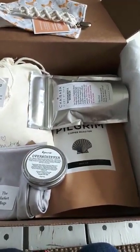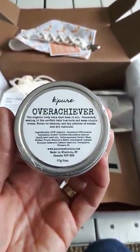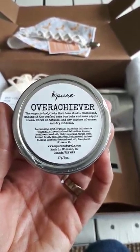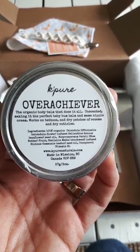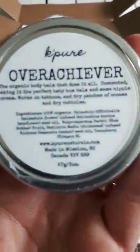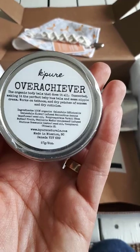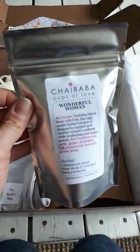From The Overachiever, based in BC Canada, it's — can you read that? — mama nipple cream and baby bum cream. It smells like nothing, which is great, and it's really good for sensitive skin.